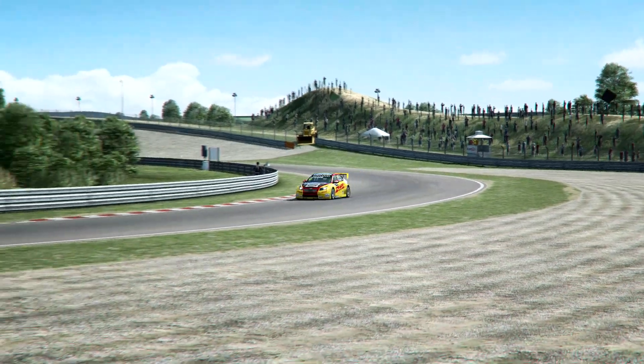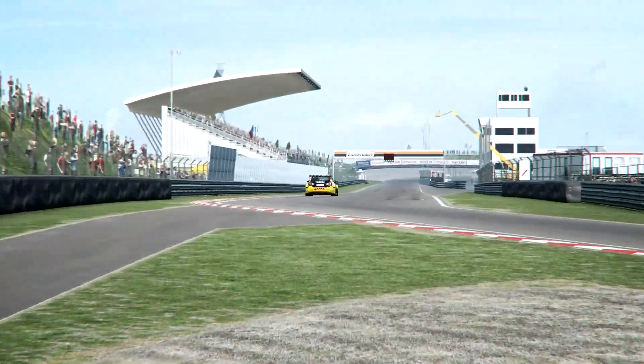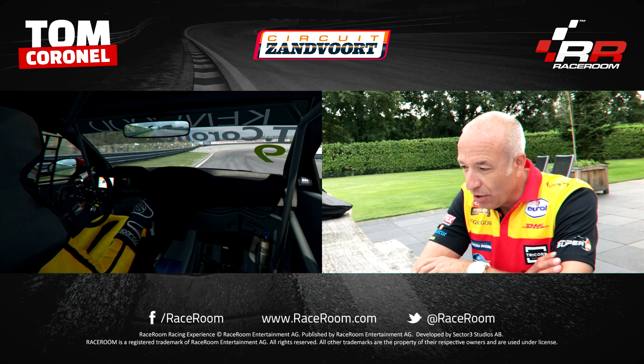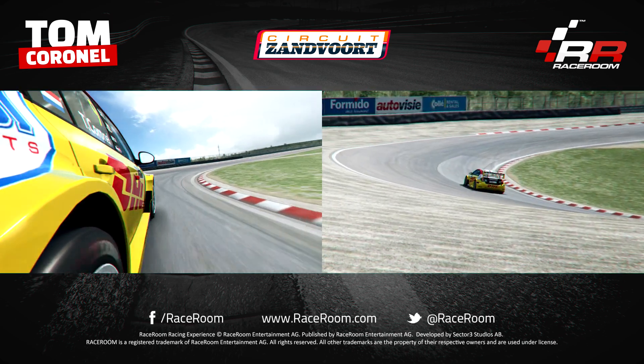Zandvoort, of course my home track, always one of the favorites here in the Netherlands. Very famous Zandvoort — the last corner, Bozzuyt preparing for a good fast lap. The main straight up to sixth gear, also on board view up to the Tarzan corner, third gear, late braking, 100 meters, missed the apex by 20 centimeters.